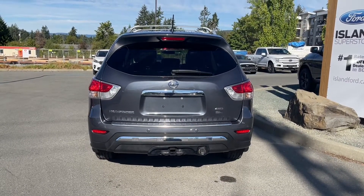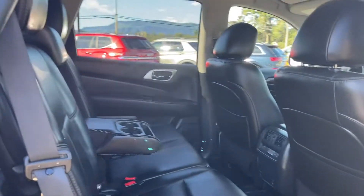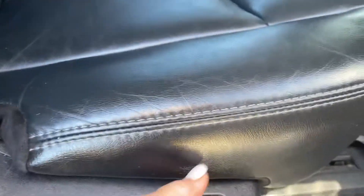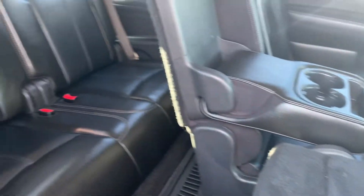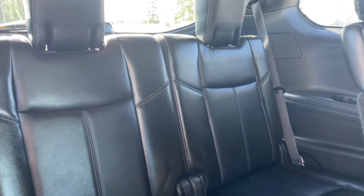On your fob you have remote start. In the second row there's a speaker in the door, power windows, and seating for three with a 60/40 split. Simply pull the lever at the base and the seat comes right down, pull it again and it moves out of the way so you can slide through and access the third row.